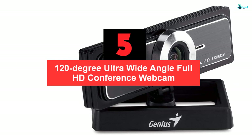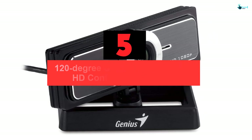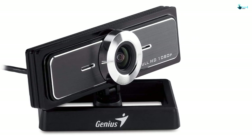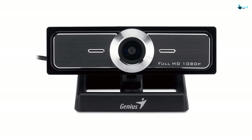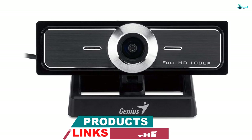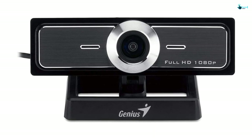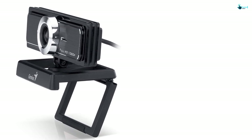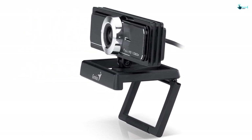Starting at number five, we have the 120-degree ultra-wide-angle full HD conference webcam. Any video conferencing meeting needs proper tools to make the session seamless and productive. If you use this top conference room camera, you get value for money — not only is it affordable, but it also delivers a premium service. It is built from superior material that can bear excessive use without damage. With 12-megapixel interpolation, photo images are super clear and easy to view.